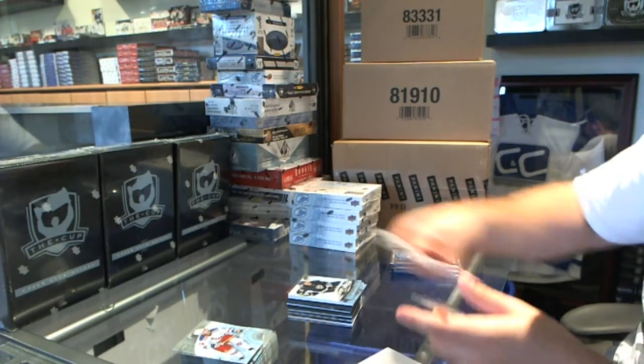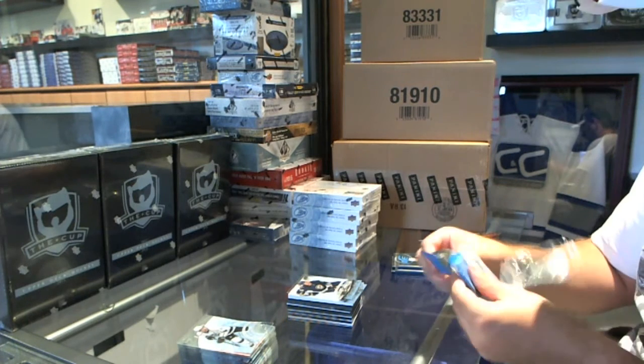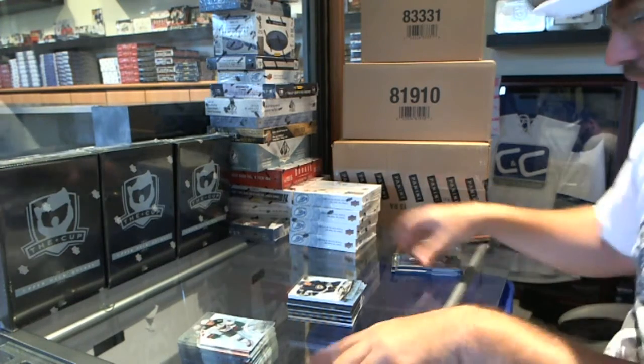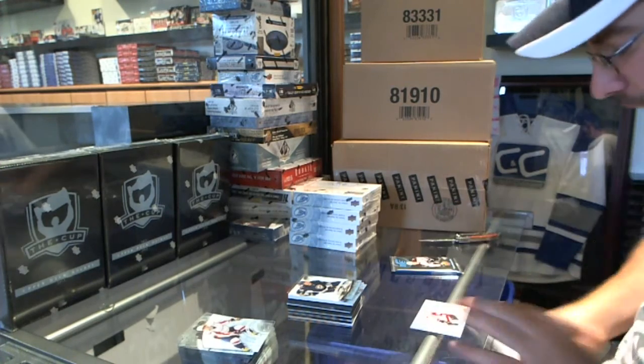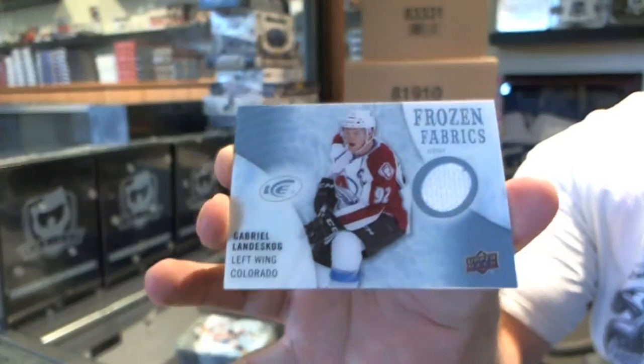A 7/99 for the St. Louis Blues — Jori Lehtera. We've got for the Colorado Avalanche a Frozen Fabrics Jersey of Gabriel Landeskog — roughly 4/99 or 5/99 per.